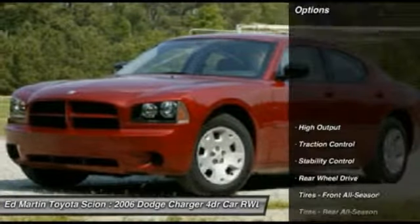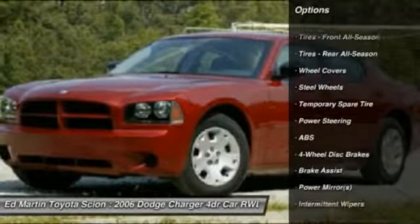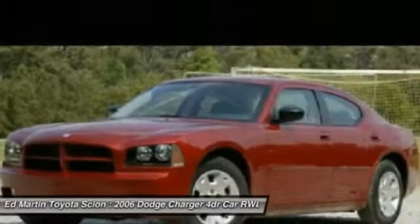Here are some of this vehicle's great options: stability control, anti-lock braking system, traction control, air conditioning, power steering, adjustable steering wheel, driver airbag, keyless entry, four-wheel disc brakes, cruise control.